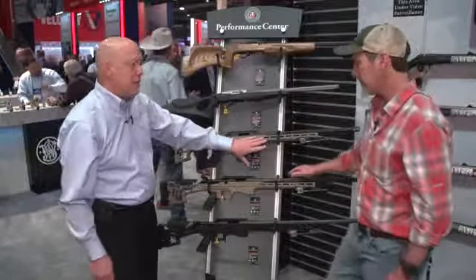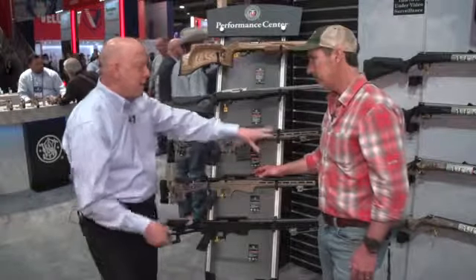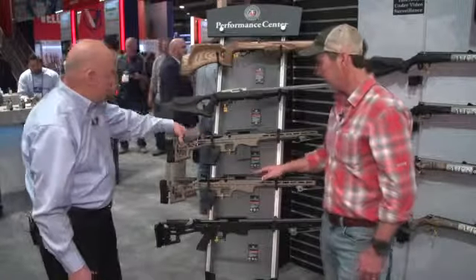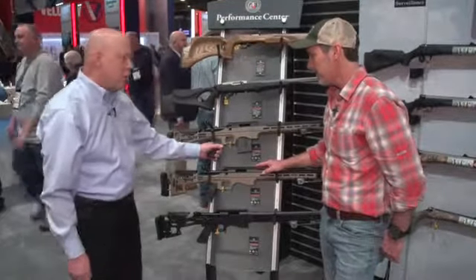It's an all-aluminum chassis with M-LOK cuts up front, so if you want to mount accessories with M-LOK, it's very easy to do — like you can see that Caldwell Bipod mounted to that. The buttstock is all-aluminum also, with an adjustable cheek piece, butt pad, and over-molded grip.